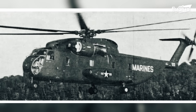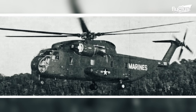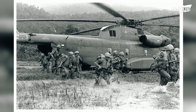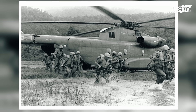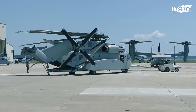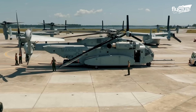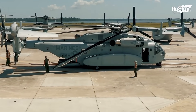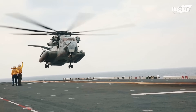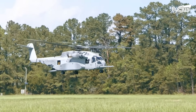The first of these helicopters, the CH-53A, was introduced in the early 1960s and served with distinction during the Vietnam War. Over the years, Sikorsky has continued to refine and improve the design, resulting in a series of increasingly advanced models, including the CH-53D, CH-53E, and now the CH-53K.